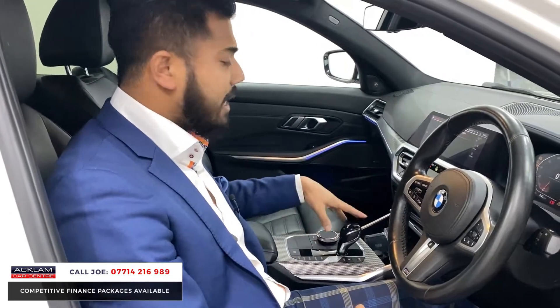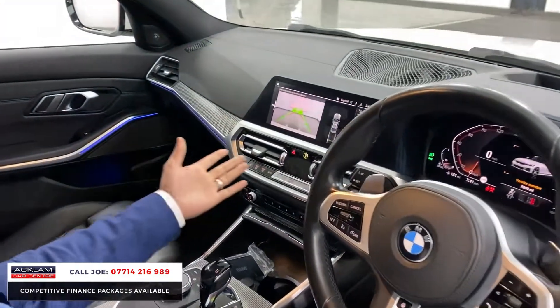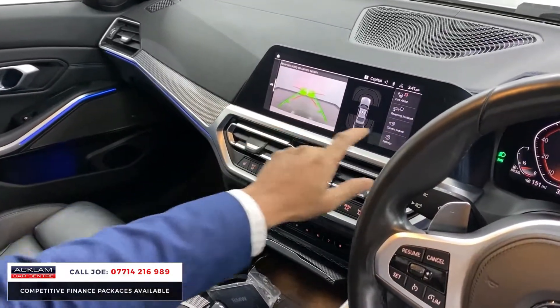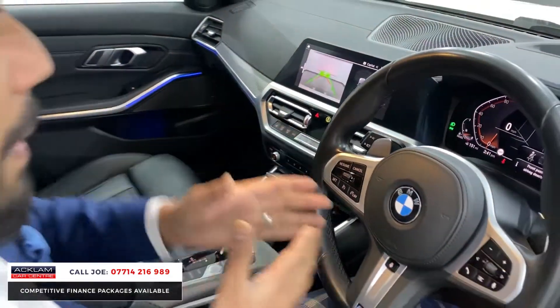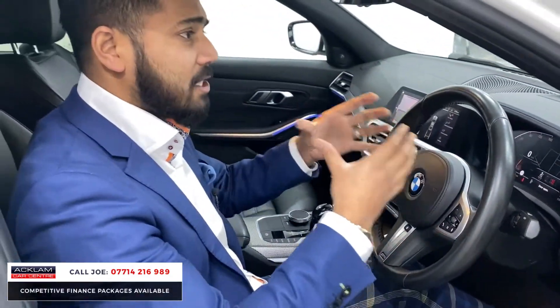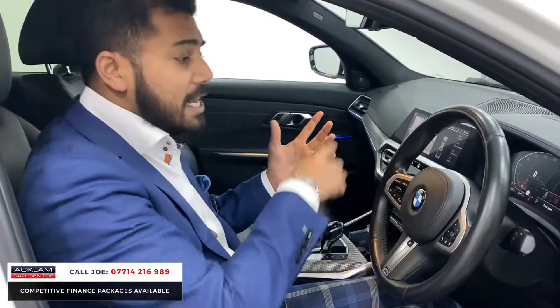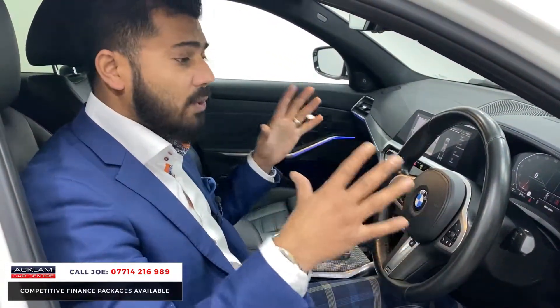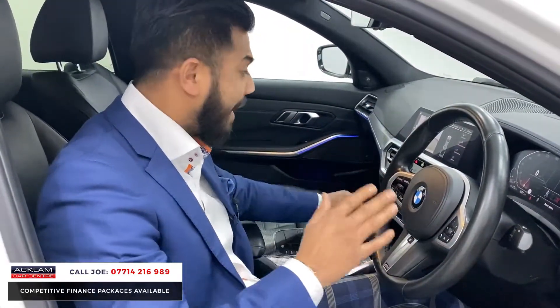Push-button start, 8-speed automatic gearbox with paddle shift. The reversing camera system is crystal clear with parking guides, and you've also got the reversing assistant — when you park in a spot it memorises the path you drove in, you press a button, let go of the steering wheel and it gets you out of that spot without you touching the wheel. It's clever, it's futuristic, it's amazing.